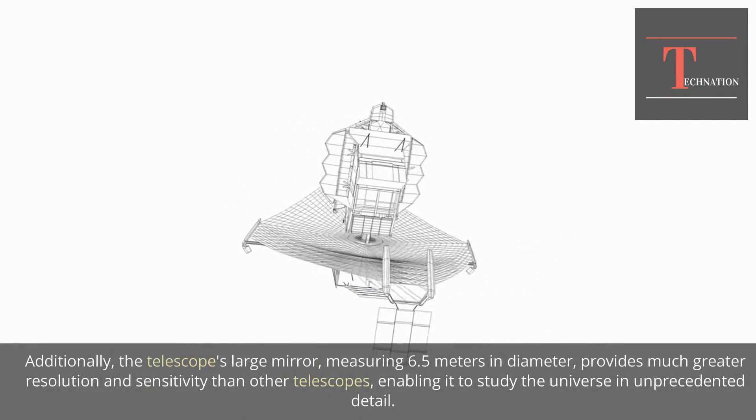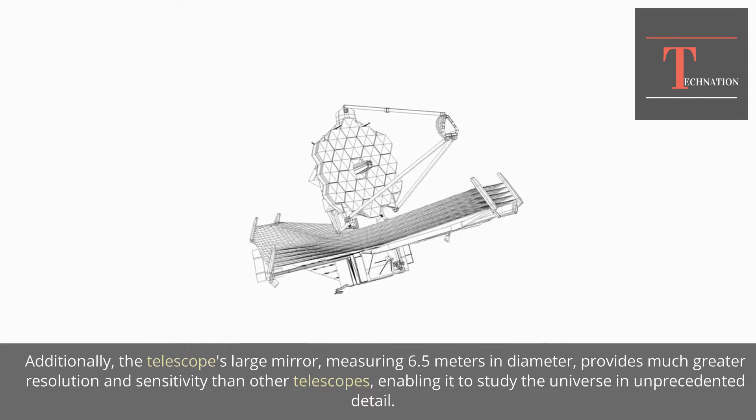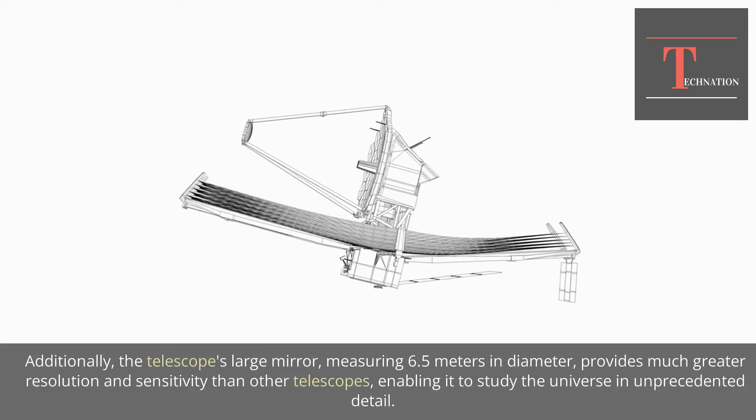Additionally, the telescope's large mirror, measuring 6.5 meters in diameter, provides much greater resolution and sensitivity than other telescopes, enabling it to study the universe in unprecedented detail.